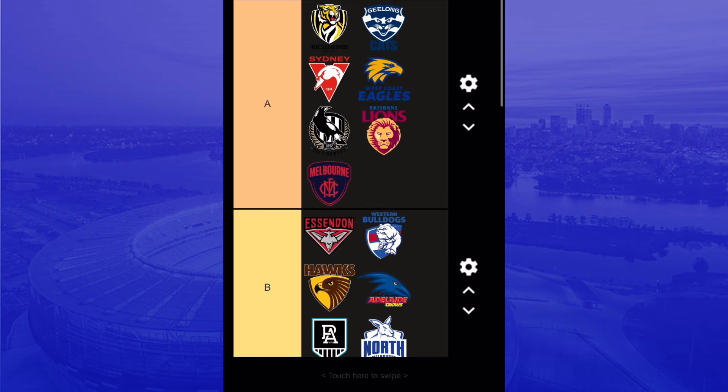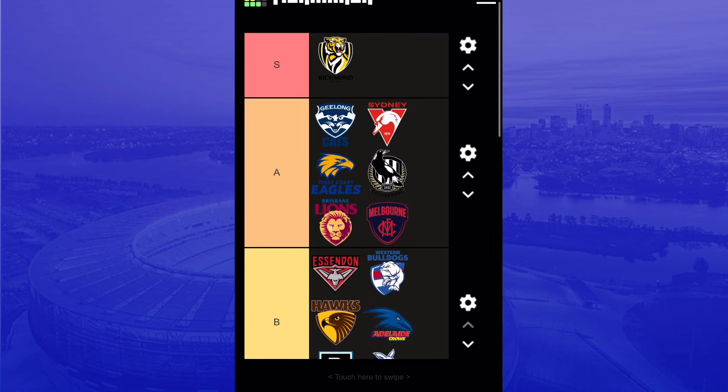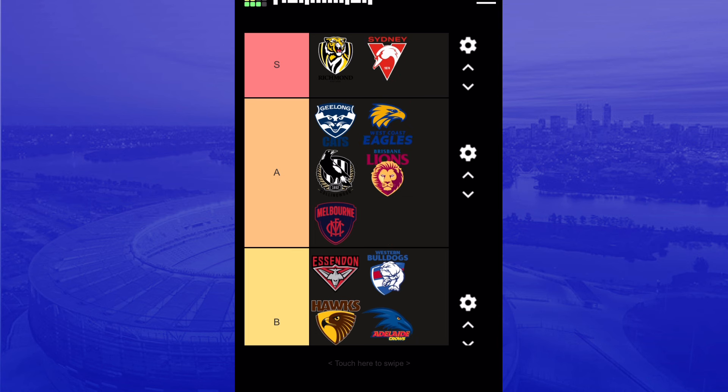I'm going to put two teams in S tier. The Tigers will go into S tier, and Sydney is going up there too. Thanks for watching — if you enjoyed it, drop a like and smash that subscribe button, and hit the notification bell to know when new videos come out. We're on the road to 400 subscribers, so subscribe to the channel. See you guys in the next one, bye!